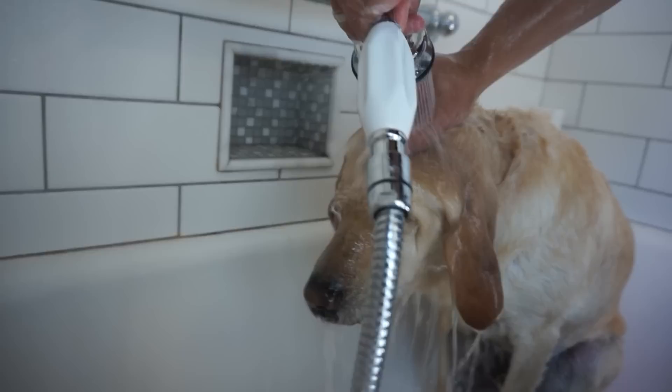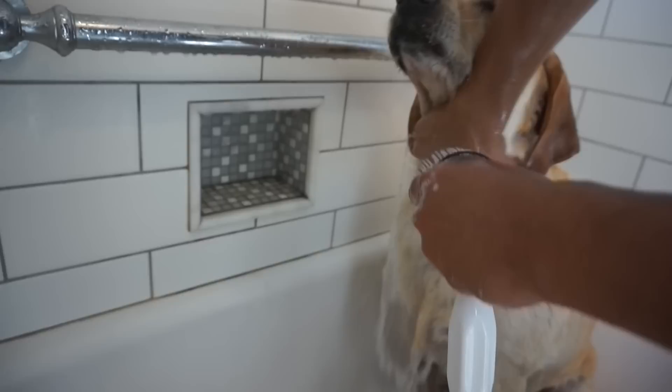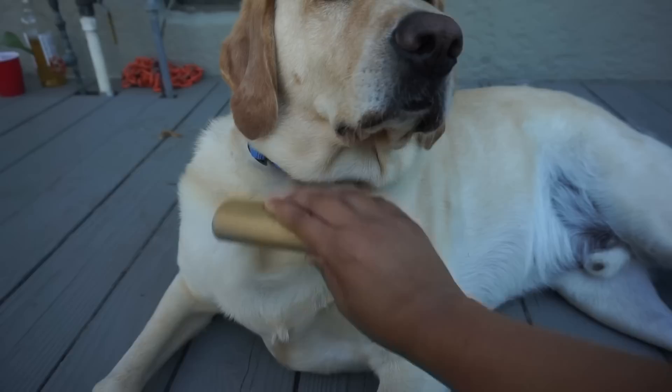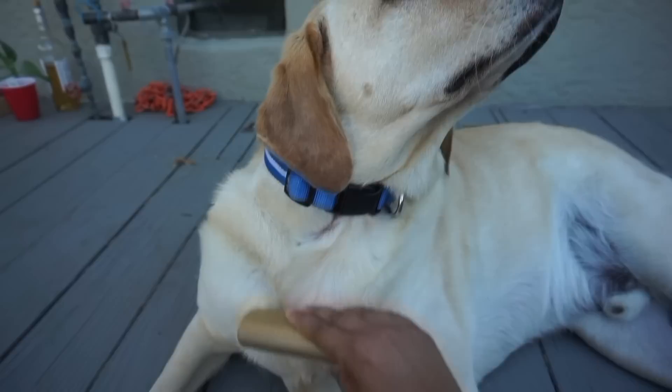We give Zazu baths every two weeks. He loves the water, so it isn't very hard to get him into the tub. Labradors are very easy to groom, but the only thing is that they shed a lot. Zazu has a short coat, so it is easy to brush his hair every couple of days to lessen his shedding. We clean his ears every week and cut his nails every two weeks at home with no problems at all.